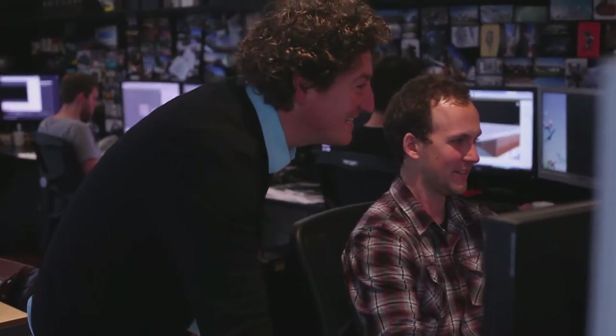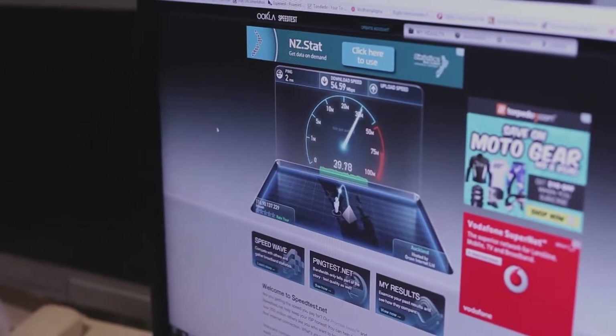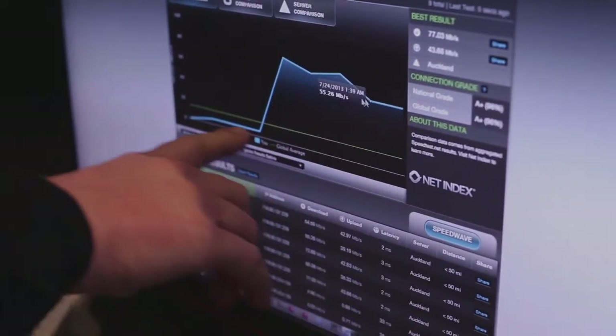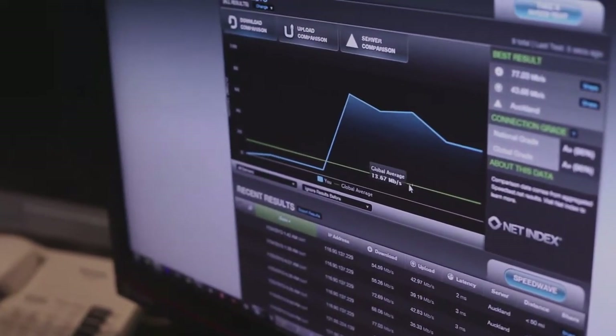We're looking at the speed test. As you can see, that's upload. So if you compare results, that green line there is the global average. We're about probably ten times faster than that global average upload speed. It's amazing.